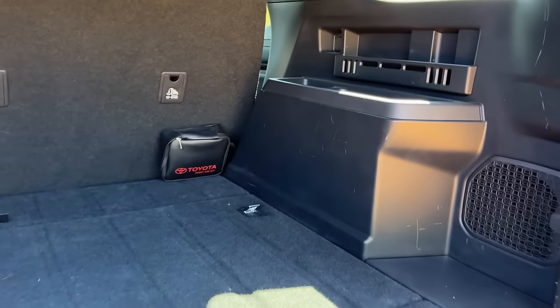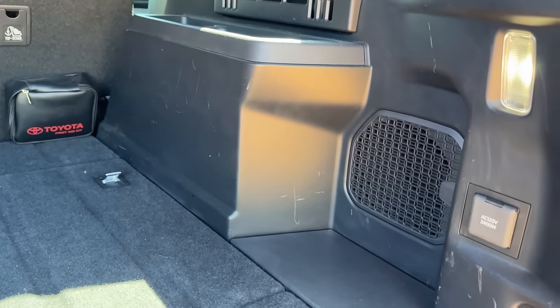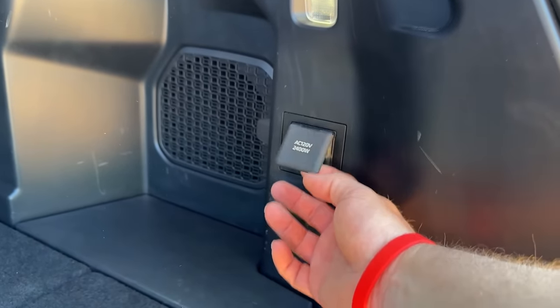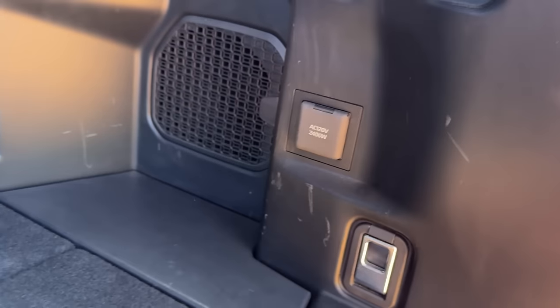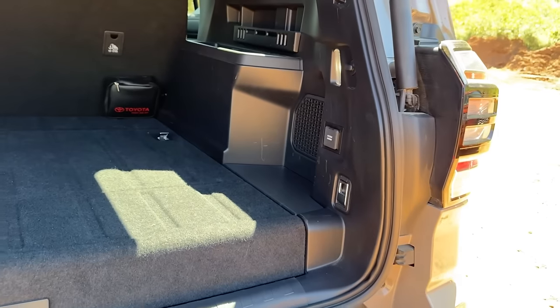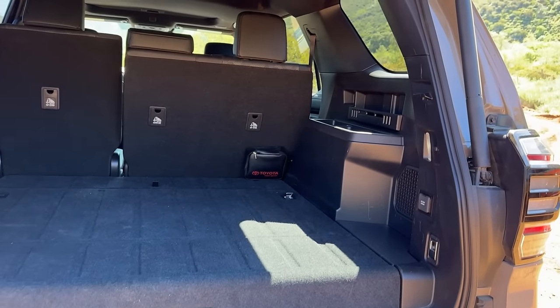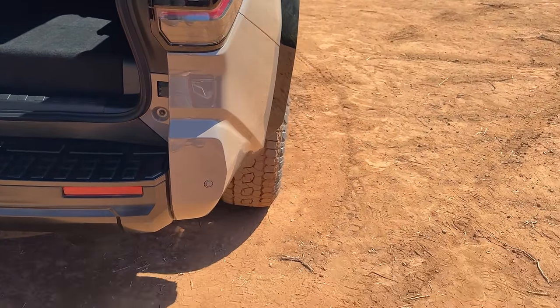There are some cup holders back here — the idea being third-row passengers would sit there. There's a 120-volt, 240-watt hookup back here, which is nice to see for camping or off-roading. You could hook up a portable cooler or whatever camping supplies you're using. I want to check out the front end — or rather the side and front — one more time.